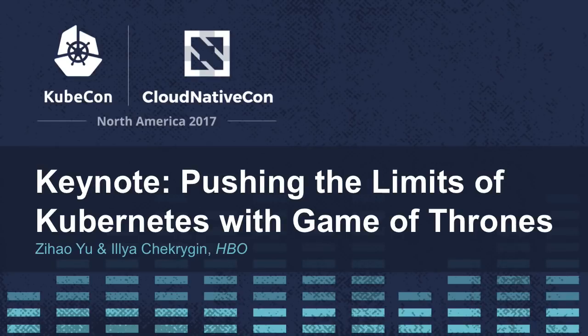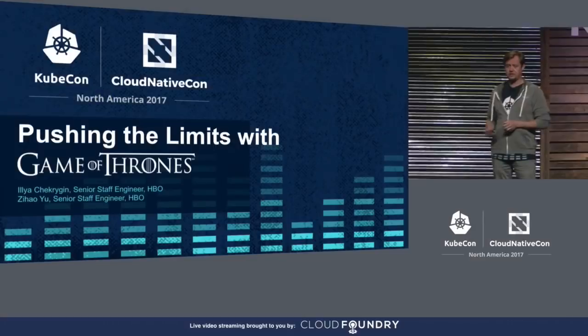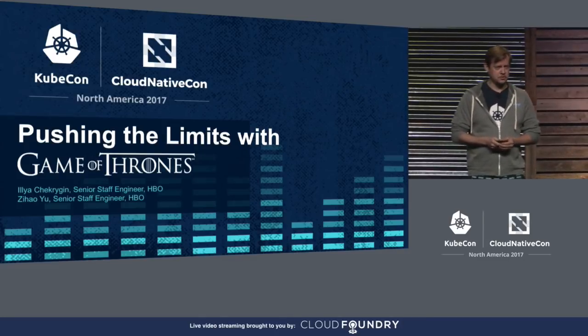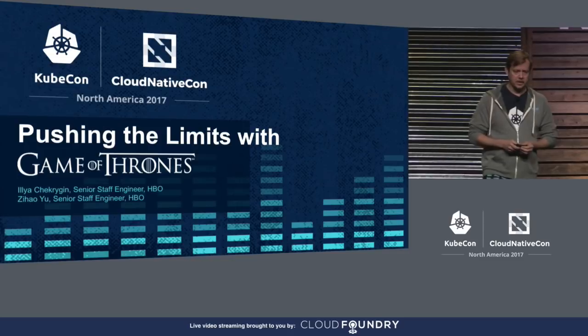It's a huge honor, and let me first thank the Academy. Wrong stage. My name is Ilya, this is Zee, and today we'll talk to you about the HBO journey to Kubernetes — the journey which began not that long ago from not having a single service running inside a container to hosting Game of Thrones Season 7 on Kubernetes.